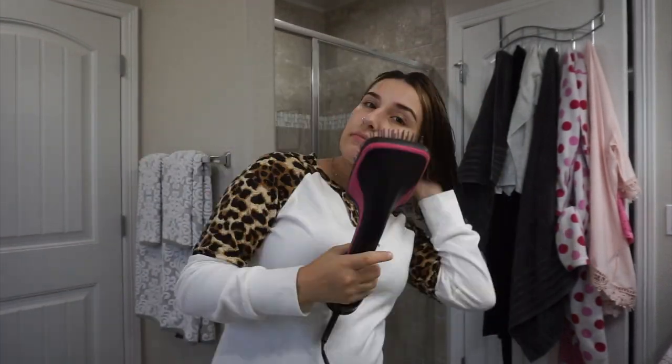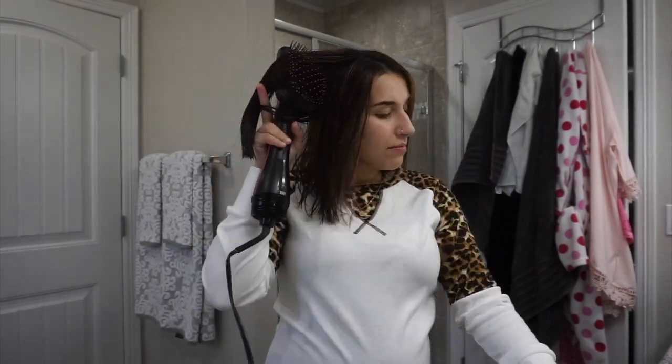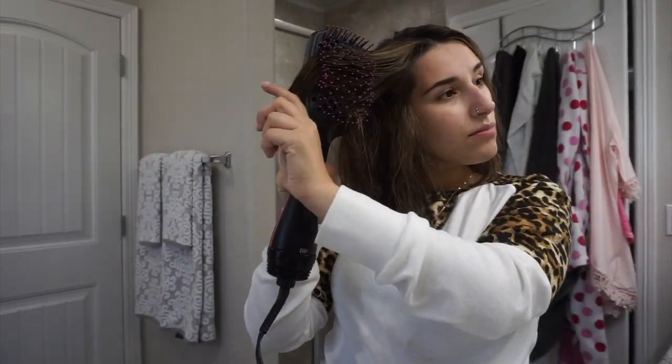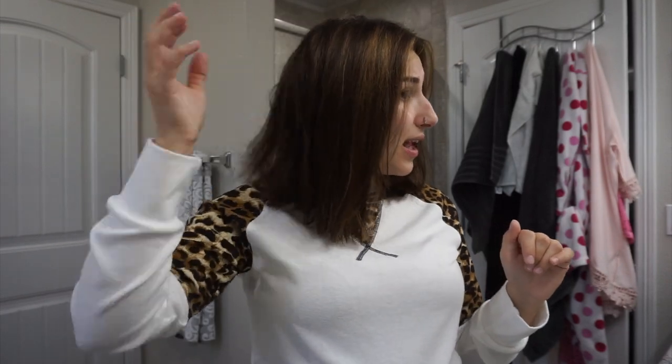My hair is kind of thick, so I kind of just want to dry it up a little bit. Usually I will let my hair air dry a little bit more, but my hair is still pretty damp. Usually I will go ahead and do my makeup first and then come back to my hair, but for the sake of the video I'm not going to put makeup on today because I'm just going to be home. So I'm just going to go ahead and blow dry my hair. Now that I've blow dried my hair, it's still kind of damp — my hair is pretty thick but for the most part it's dry.